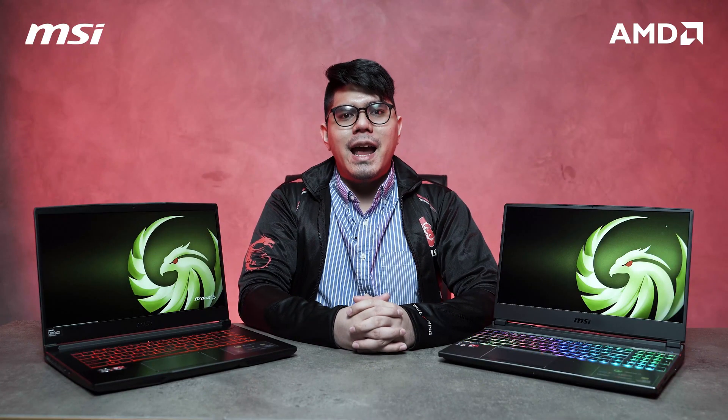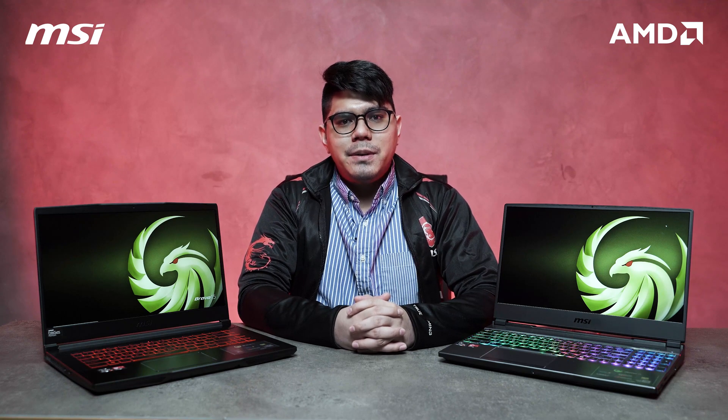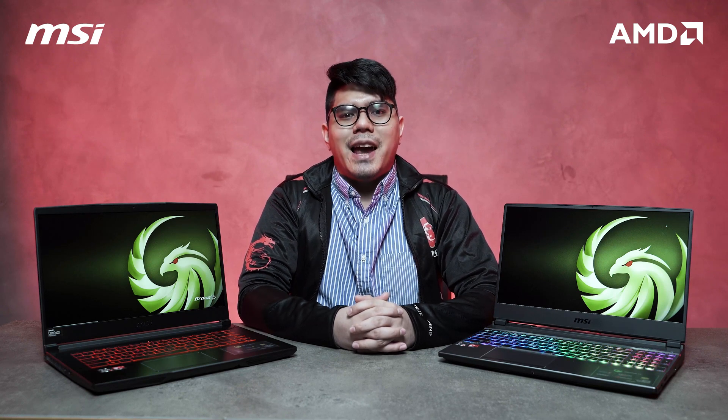If you'd like to know more about the MSI Alpha 15 and Bravo 15, you may visit our social media pages at MSI Gaming, or you may find the link in the description below. This has been I.R. James, signing off.